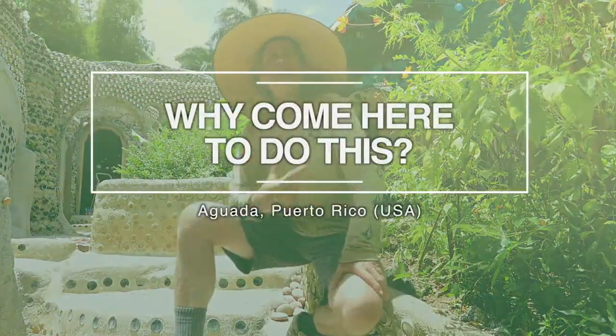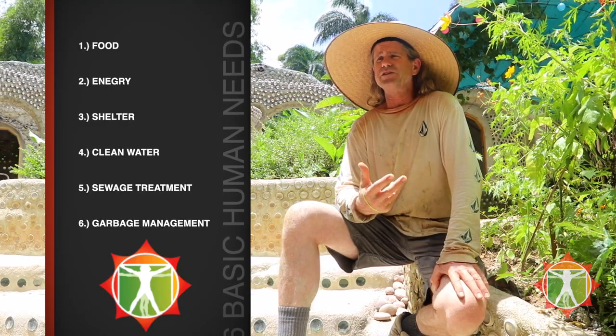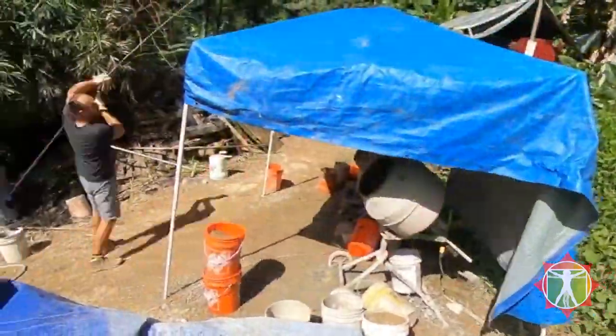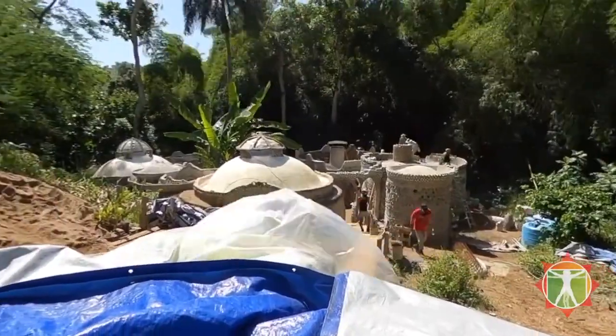So why would we come to Puerto Rico and do this? Our buildings create a situation where, since they provide the six basic human needs, it creates self-reliance. Self-reliance, I think, for basically all humans is a necessity that we've sort of lost in our contemporary world — and it's especially needed here in Puerto Rico. For example, the electric grid here no one can rely on. It's bankrupt. It's broken. Power goes out all the time, even without a hurricane.